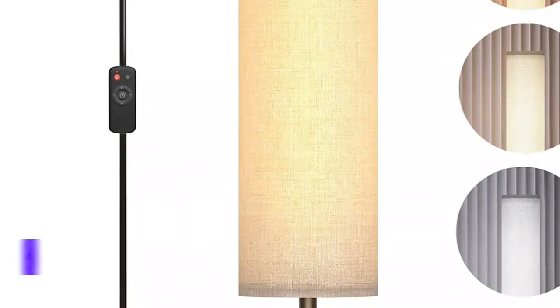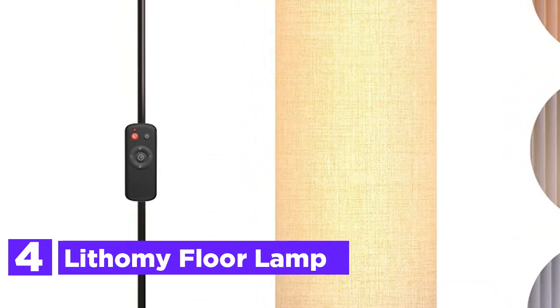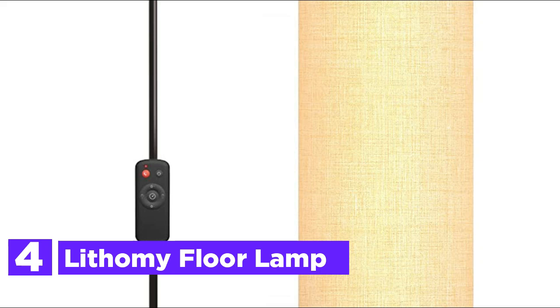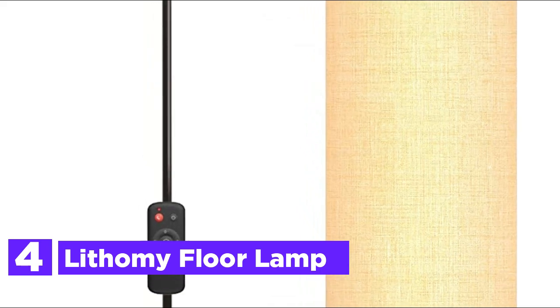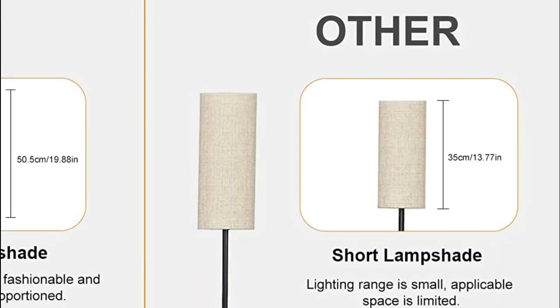Here is item number 4, the Lithamy Floor Lamp. This floor lamp boasts not only stepless brightness adjustment but also four color temperature settings: cold white, natural white, warm white, and warm. With 12W and 800 lumens, it is perfect for bedroom use.